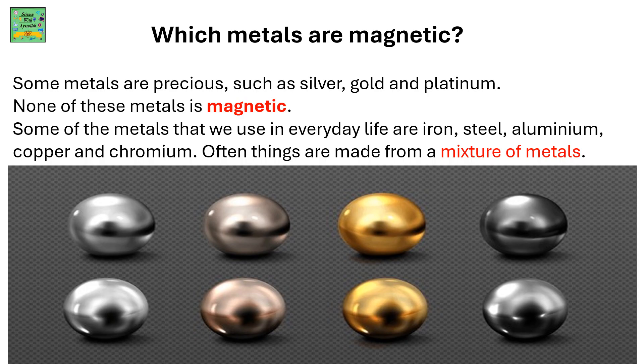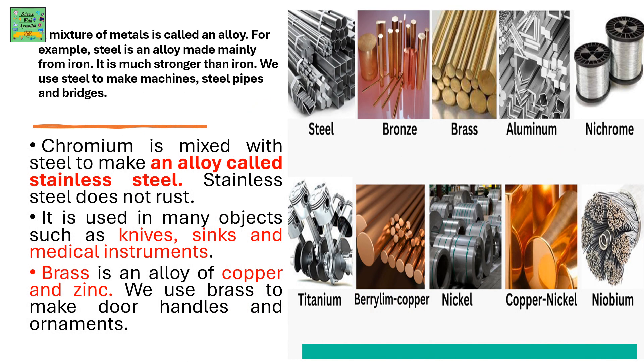Often these things are made from a mixture of metals, and these are magnetic. A mixture of metals is called an alloy. For example, steel is an alloy made mainly from iron. It is much stronger than iron. We use steel to make machines, steel pipes and bridges.